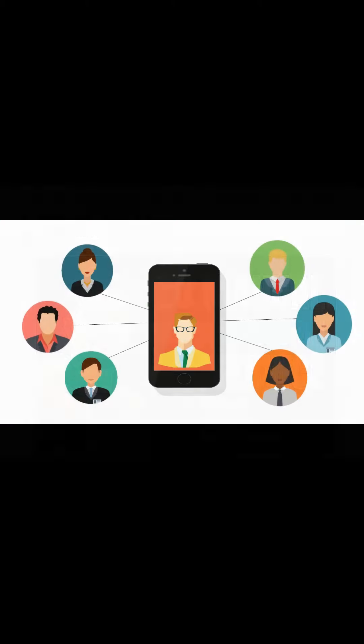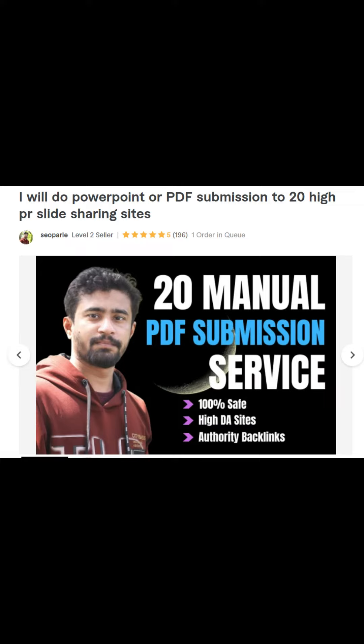Step 6: Share the rebranded e-book on social media. Step 7: Pay $5 for this Fiverr gig to have your e-book submitted to 20 high-traffic PDF and slide-sharing websites.